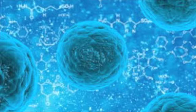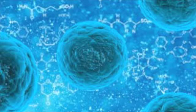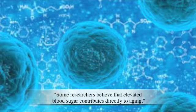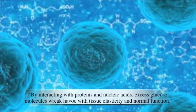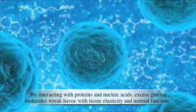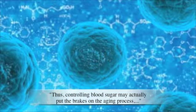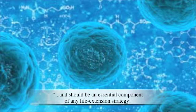Chromium does something that many people may be overlooking: it helps slow down the aging process itself. The Life Extension Foundation went on to say that some researchers believe elevated blood sugar contributes directly to aging. By interacting with proteins and nucleic acids, excess glucose molecules wreak havoc with tissue elasticity and normal function. Thus, controlling blood sugar may actually put the brakes on the aging process, and should be an essential component of any life extension strategy.